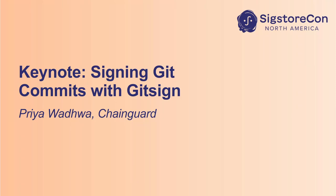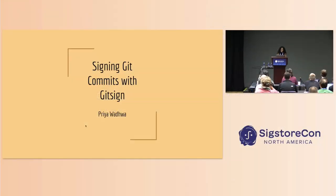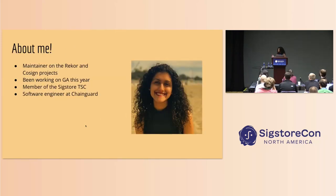Hi everyone. Thanks Luke, that was awesome — a great overview of Sigstore. I'm going to do the complete opposite and do a super deep dive into just one tool. I'm Priya, a maintainer on the Rekor and Cosign projects in Sigstore. I've been working a lot on GA this year, so I just wanted to give a really quick shout out to the GA team. Everyone did so much this year and totally crushed it — it's a huge milestone. I've been looking forward to this moment for a really long time. I'm also a member of the TSC and a software engineer at Chain Guard.